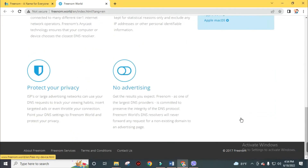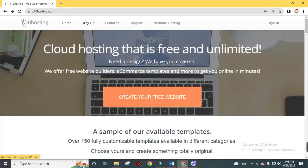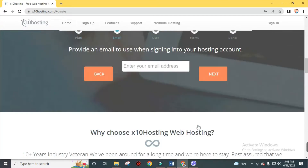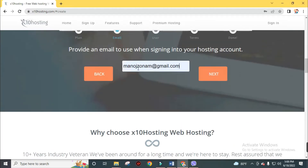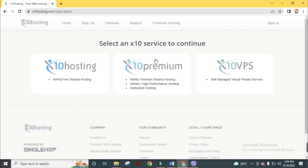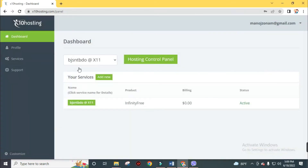Now move to our third free domain provider: Axtend Hosting — free web hosting for the masses. If you're here for the first time, click the sign-up button and continue with Axtend Free, then enter your email address and hit Next. I've already created an account so I'll log in directly. Click Add New Service, move to the Hosting Control Panel, and click Add New to create a domain name. By following these steps you can get your desired domain name for free from Axtend Hosting.